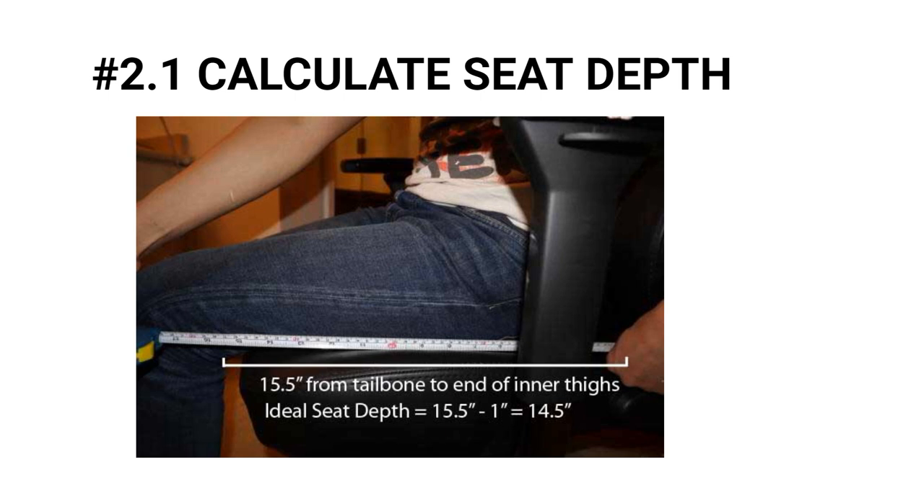To calculate the proper seat depth for your body, simply sit in your existing chair with your back against the backrest. Measure the distance between the end of your buttocks to the end of your inner thighs. Then subtract 1 to 2 inches to derive the best seat depth, so that when you're seated there is a 1 to 2 inch gap between the end of your thighs and the seat's edge.